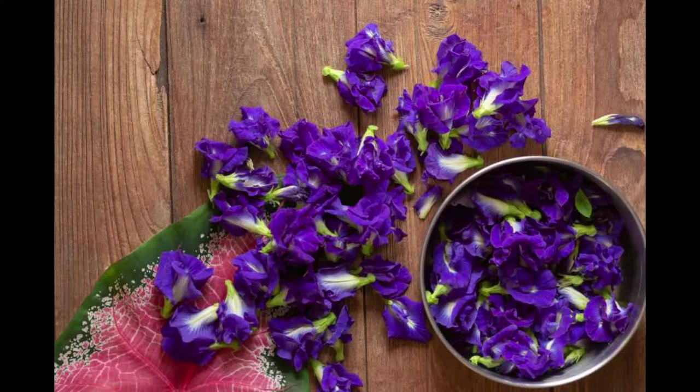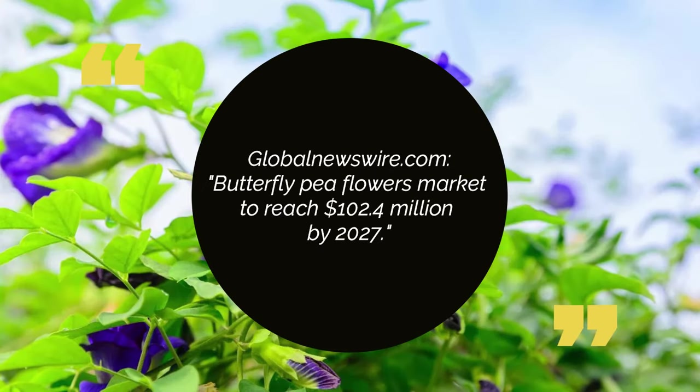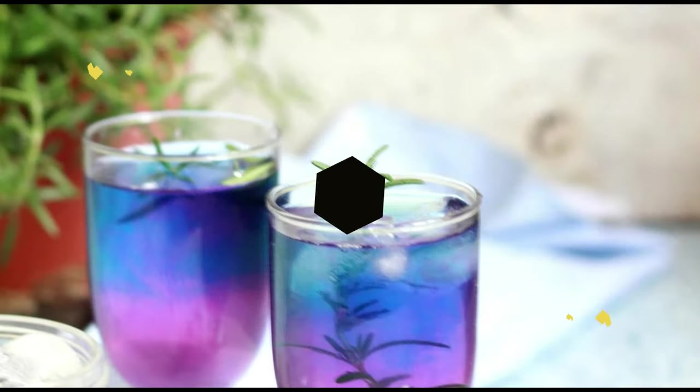In a report released on November 30th, 2020 by GlobalNewsWire.com, they said butterfly pea flower's market is set to reach 102.4 million dollars by the year 2027.